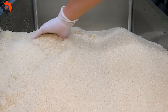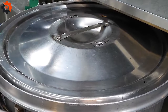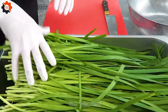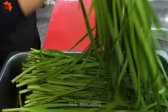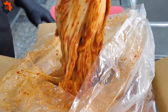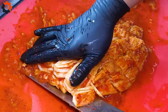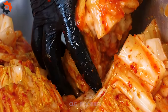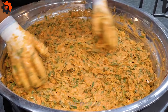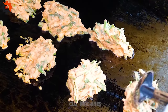Once packaged, the Samgitang lunchboxes embark on a journey to various distribution points across the city. Whether it's a bustling office district or a vibrant street market, these savory delights find their way into the hands of eager consumers craving a taste of Korean street food. The success of the Korean lunchbox factory represents a fusion of tradition and innovation, delivering a taste of Korea's culinary heritage to the masses — one Samgitang lunchbox at a time.